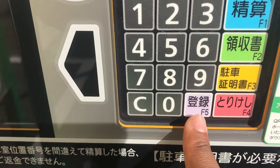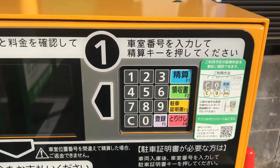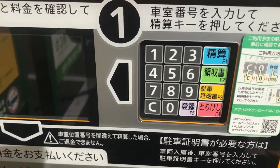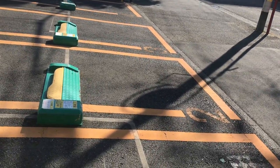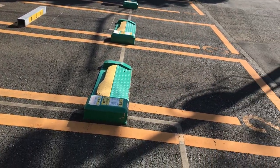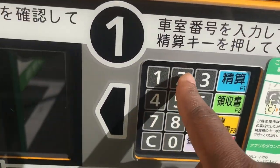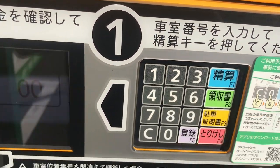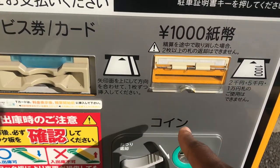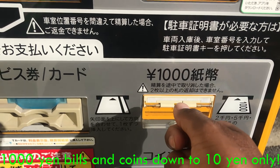This gray or white button means registration — I believe that's to register for a monthly spot. The important takeaway is: when you park, your spot will be assigned a number — could go up to 10 depending on the lot size. Come to the machine, enter your spot number, say number two, hit two, then hit the payment button. You can pay with 1,000 yen bills — they don't take 5,000 or 10,000 yen bills, so make sure you have 1,000 yen bills.